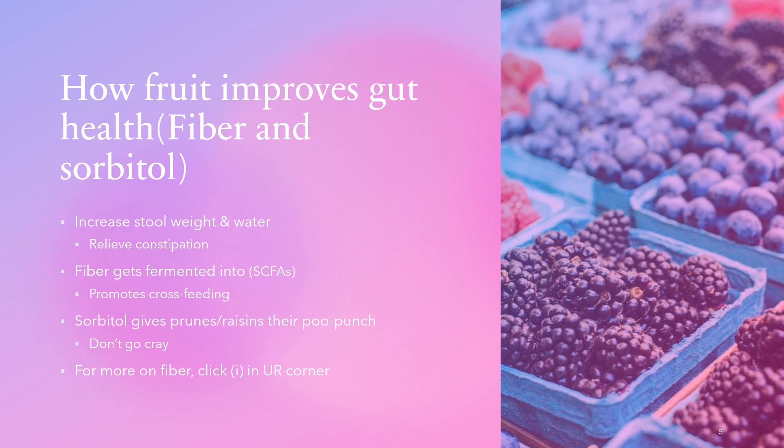Fruit also contains fiber and sorbitol, both of which have beneficial effects on stool. Soluble fiber and sorbitol increase stool water content, making stools easier to pass and relieving constipation. Prunes and raisins improve stool weight and ease constipation due to their sorbitol content — like soluble fiber, sorbitol acts as a sponge, pulling water into the intestine. The fiber gets fermented into short chain fatty acids.